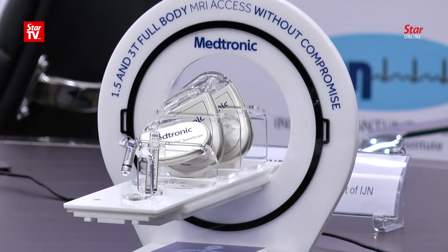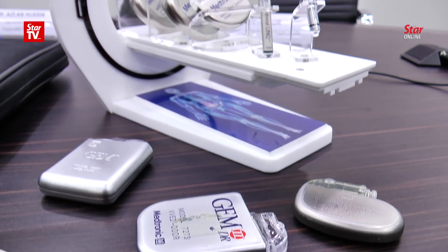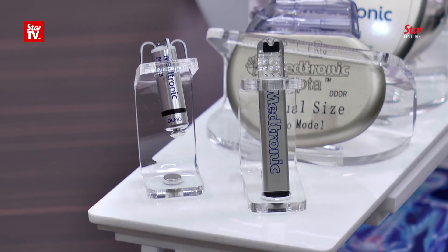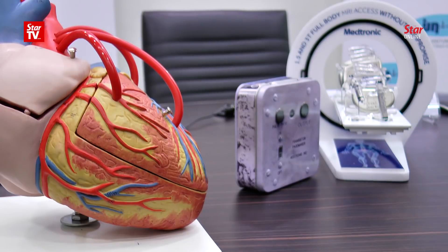The Micra Transcatheter Pacing System, or Micra TPS, developed by medical equipment maker Medtronic, is 1/10 the size of a traditional pacemaker and does not require surgery to be implanted. It is simply injected into the heart through a vein.